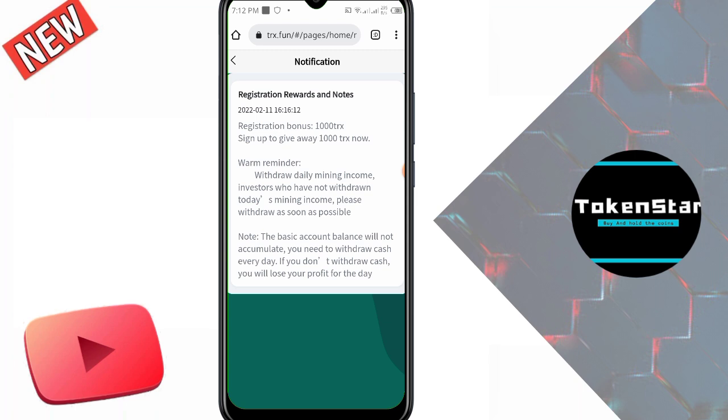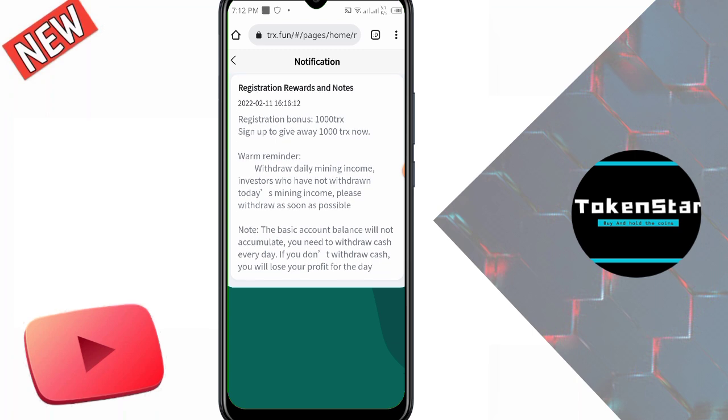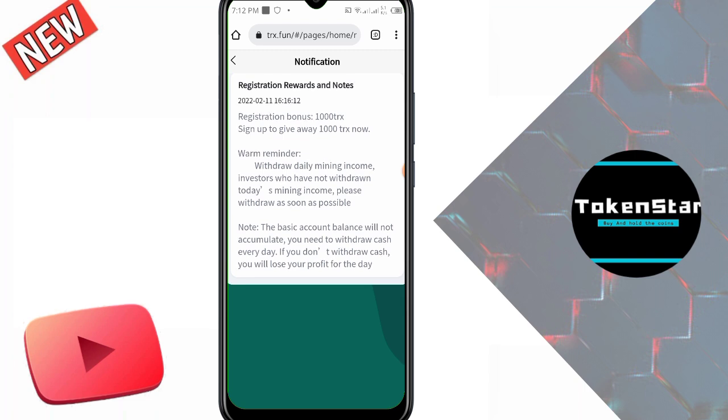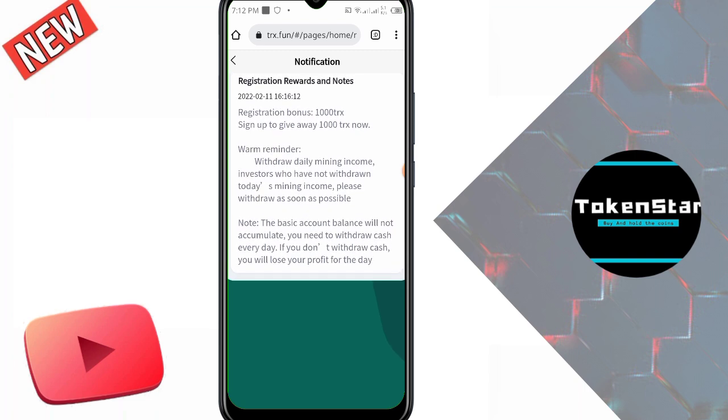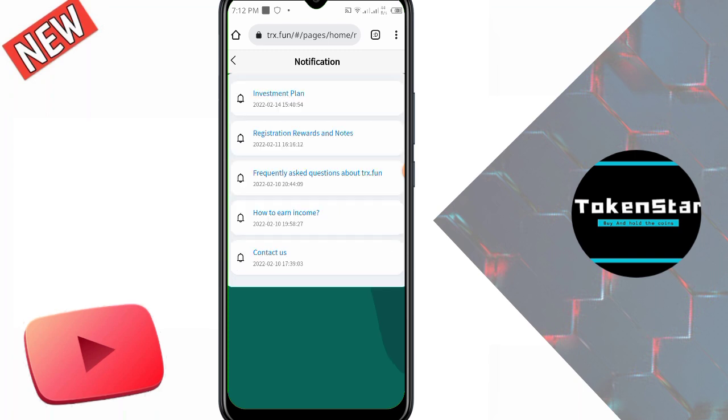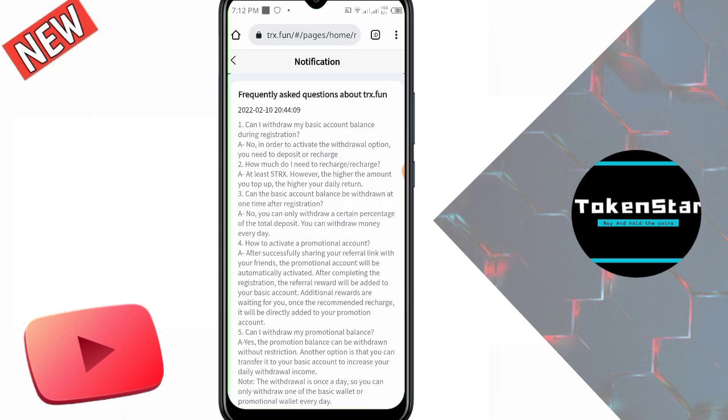The registration bonus is 1,000 TRX. Sign up to give away 100 TRX. Important reminder: investors who have not withdrawn today's mining income should withdraw as soon as possible. Note that the basic account balance will not accumulate — you need to withdraw cash every day. If you do not withdraw, you will lose your profit for that day.